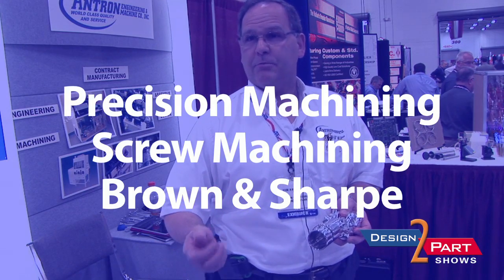The nice part about us is we have a lot of precision machining, screw machining, Brown and Sharpe machining. We have a lot of varieties of work.